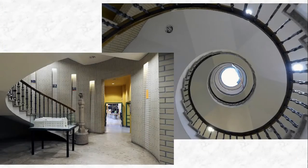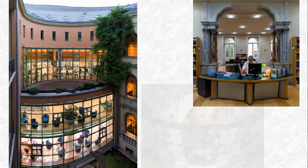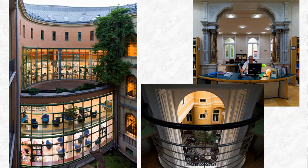On the ground floor and the lower floors of the building, you can experience the hectic atmosphere of the open access browsing department. Going upstairs you reach reading rooms, spaces for intense studying and research.